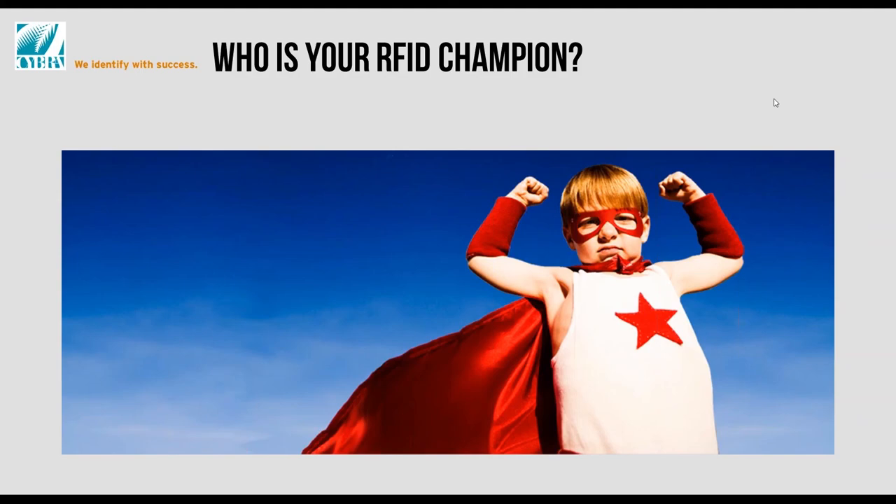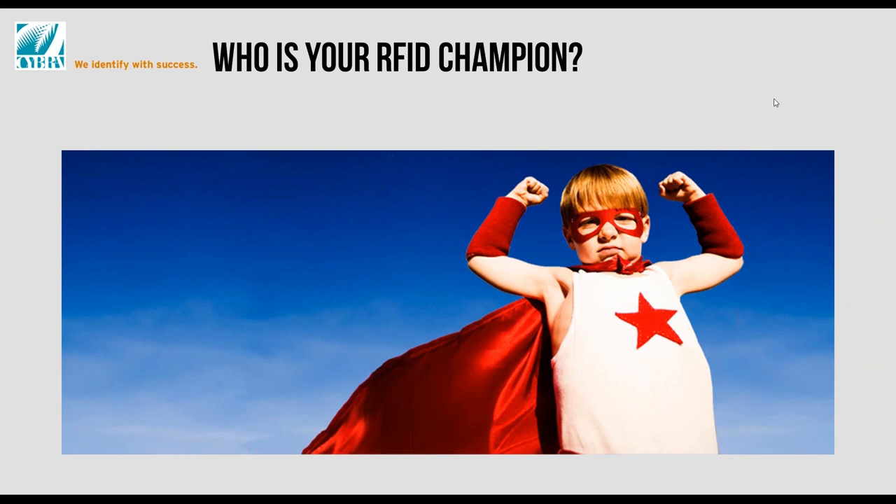One question that came in: does the RFID champion have to have a specific title? The truth is the RFID champion can be anybody in your organization — a project leader, a manager, a director, all the way up to the CIO or even the CEO. The point is that person has to have the access and ability to marshal resources and bring them on as needed to drive the project through.